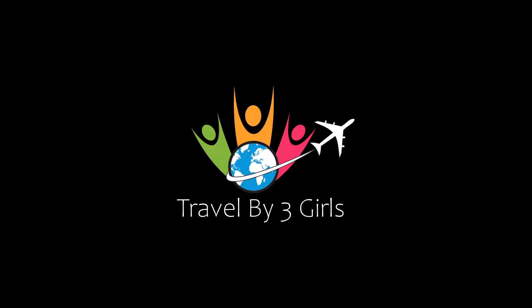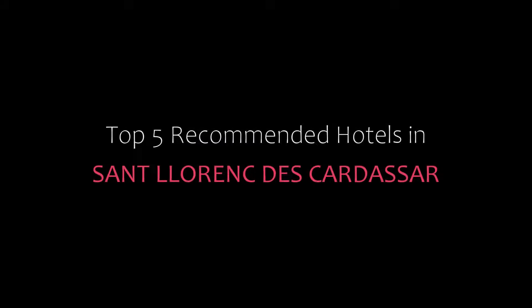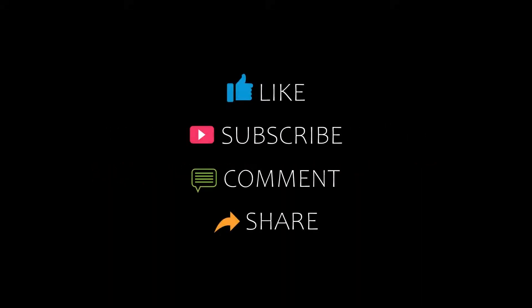Hi everyone, welcome back to our channel and now you are watching a new video of Top Recommended Hotels. Please subscribe to my channel and don't forget to like, share, and comment.